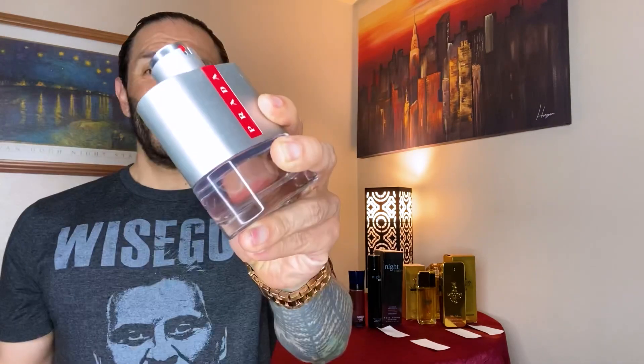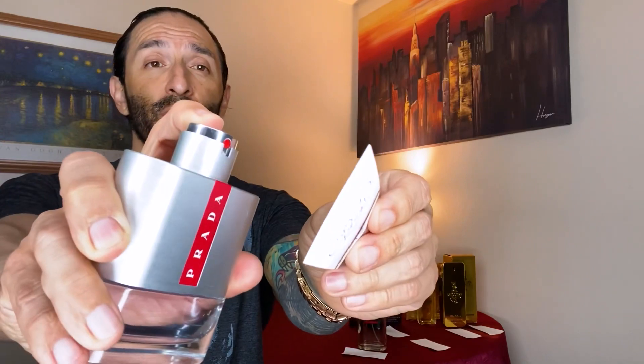The next clone is for Prada Luna Rossa — only it's called Prog Red. Look at this bottle, it has the red line — I'll give them that, but not quite in the same spot. Let's find out how close this gets. This is actually a pretty good atomizer — the best atomizer out of all these clones. It smells the freshest out of all of them, kind of nice, fresh, crisp, not bad. The only problem is how long is this going to last? Let's compare it to the original Prada Luna Rossa.